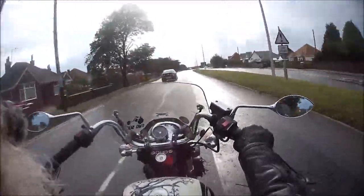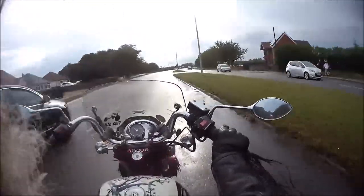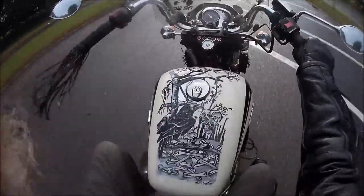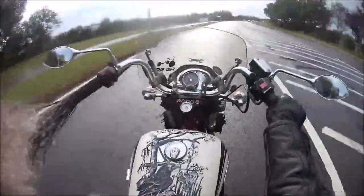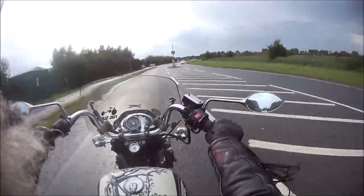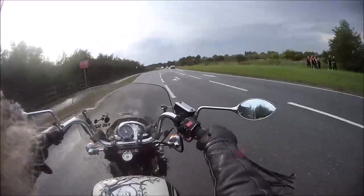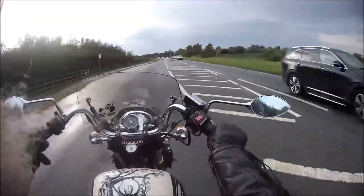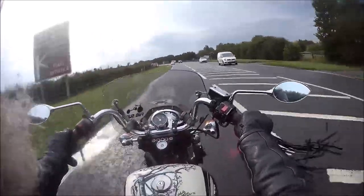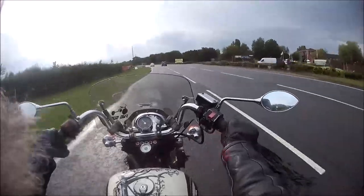Hello YouTubers! How are you diddling? Bit of a different one for you this time. Bit shaky on a hard tail. Feel alright when I got on this bit. So we are just taking the old man's, or one of his trikes, out for a little run.